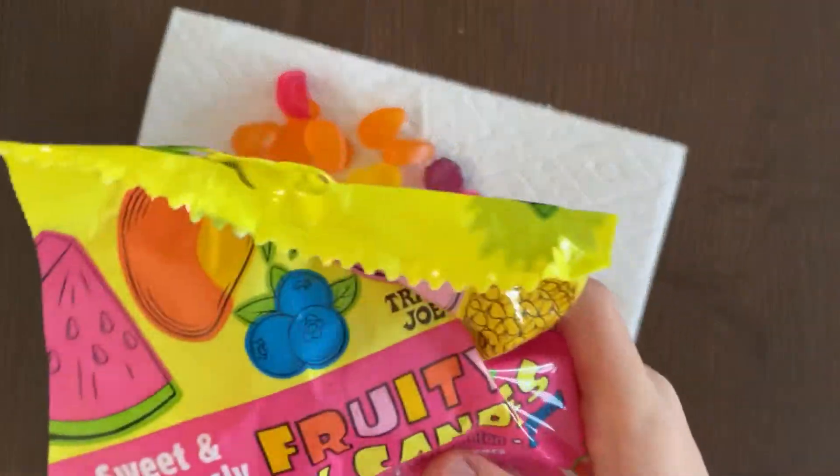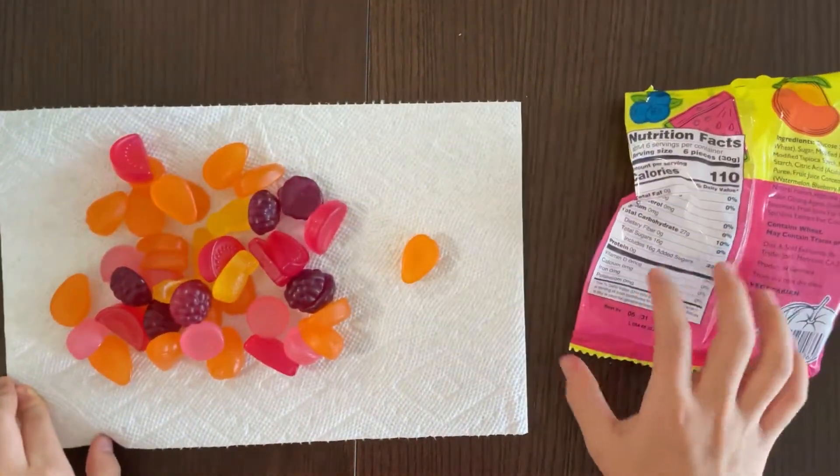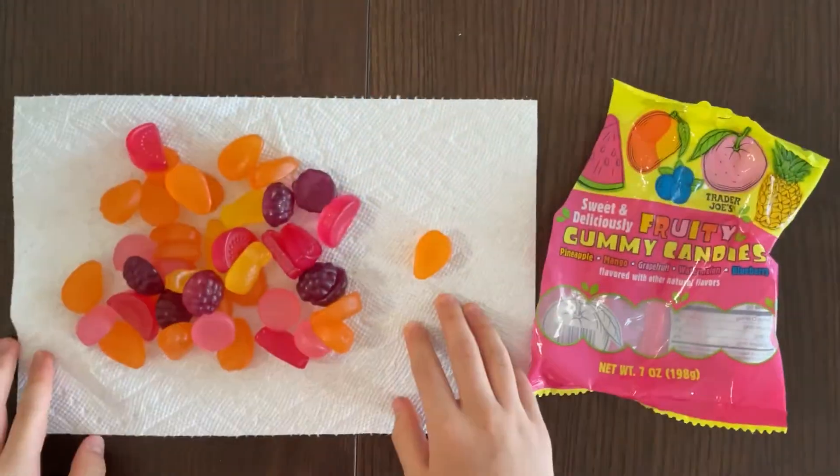I'm going to open this now. There are a few more pieces inside. Let me sort them out.